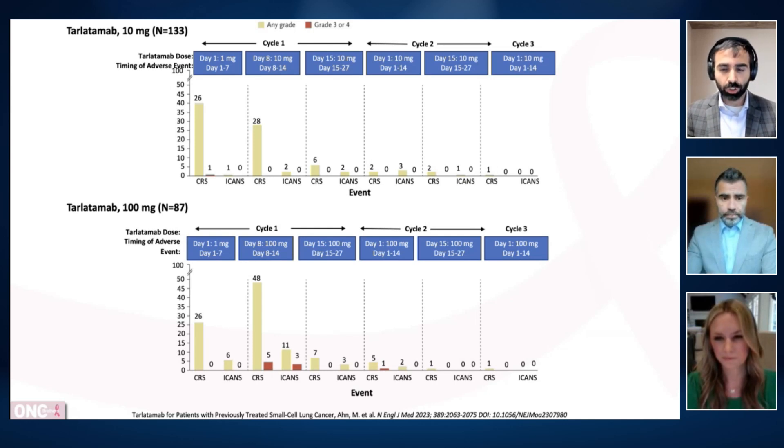Looking at the structure of this drug and the T-cell engager targeting DLL-3 on small cell, DLL-3 is expressed heavily on small cell lung cancer, and we're seeing response regardless of that expression. DLL-3 is ubiquitous and abundant in small cell lung cancer — ranging from 70% to as high as 95% positive in patients on this phase two study. It seems to be more enriched in the ASCL1 subtype for neuroendocrine subtyping, making it a really important and efficacious target.